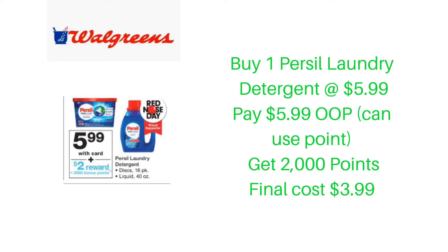This week at Walgreens, Persil laundry detergent is on sale for $5.99. Purchase one and earn 2,000 points, which brings your final cost down to $3.99. If you've never tried Persil, it is one of my favorite laundry detergents. I have a student athlete and it cleans and gets the smell out of his clothes each and every time.